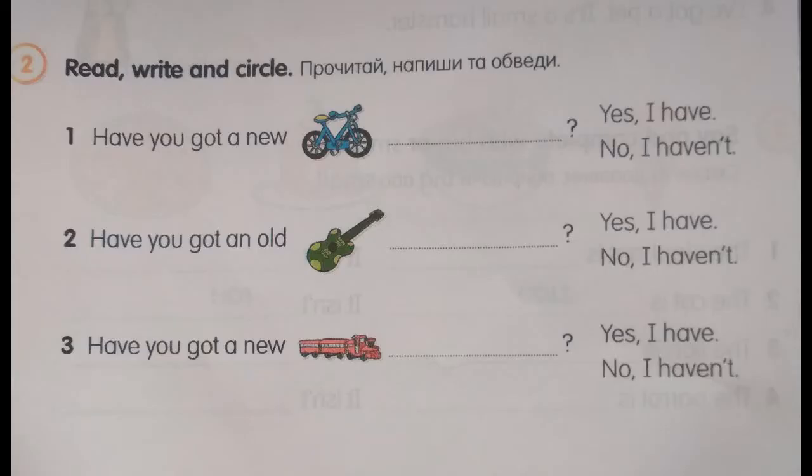Exercise number 2, page 97. Read, write and circle. Number 1. Have you got a new bike? Yes, I have.